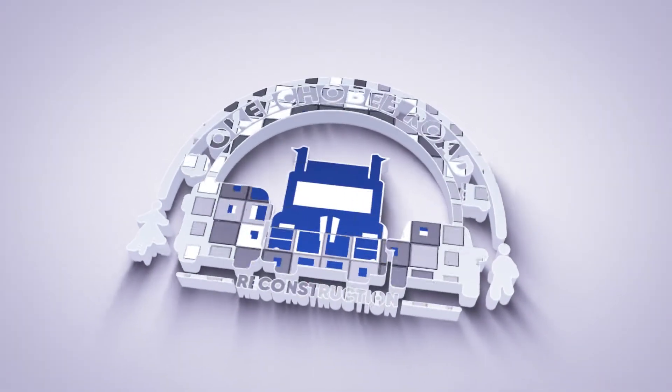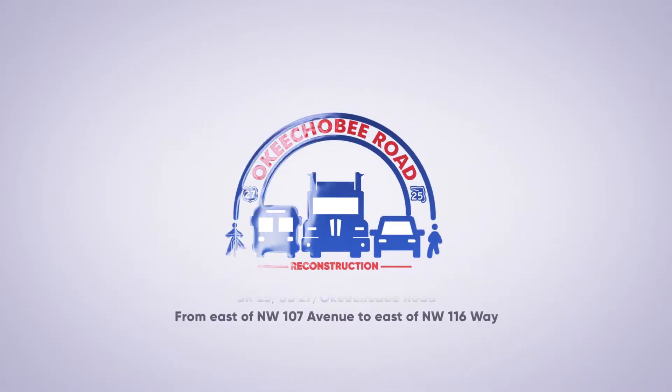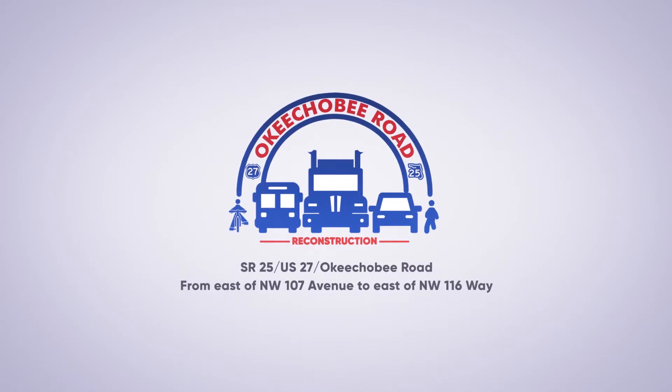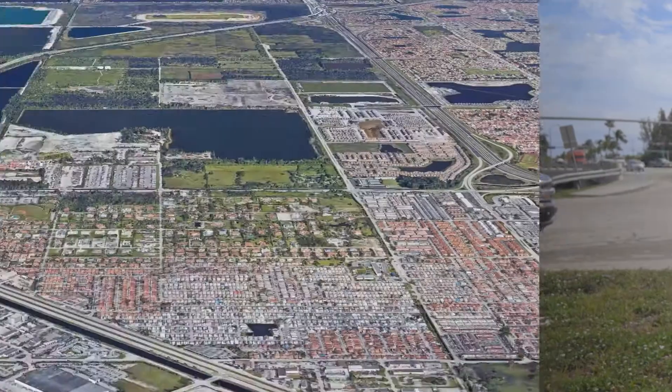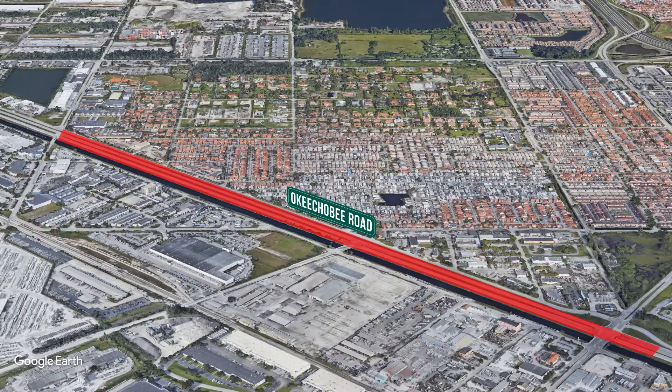The Florida Department of Transportation District 6 will begin the second of five Okeechobee Road reconstruction projects. Hi, I'm Marie Elzate, the Senior Community Outreach Specialist. This video provides detailed information about Segment 2, which extends from east of NW 107th Avenue to east of NW 116th Way.